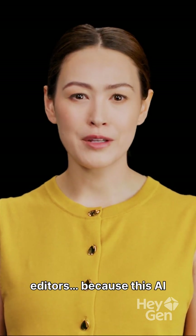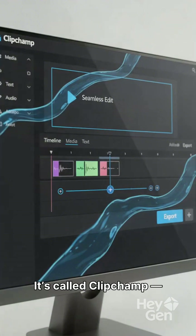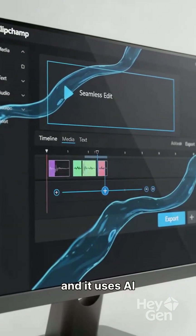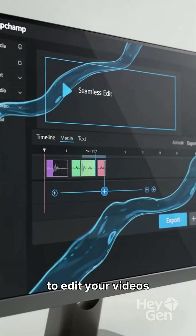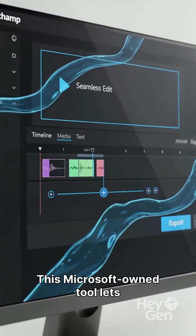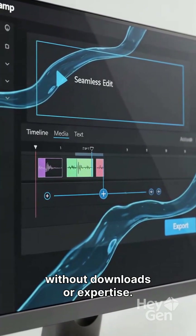Stop paying for video editors, because this AI tool is 100% free. It's called ClipChamp, and it uses AI to edit your videos automatically. This Microsoft-owned tool lets you create HD videos without downloads or expertise.